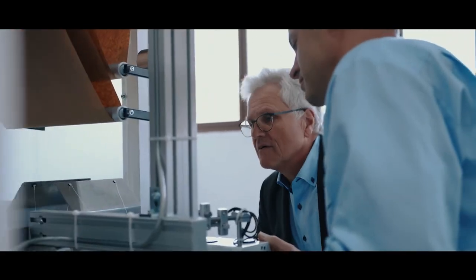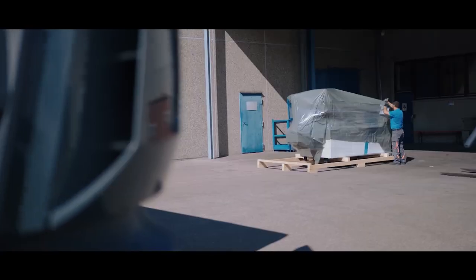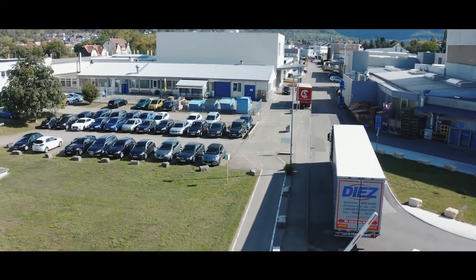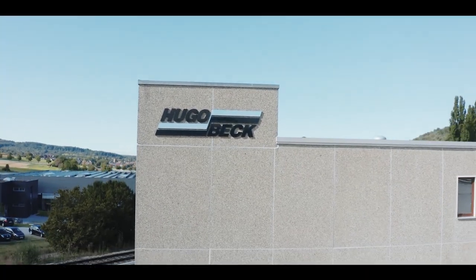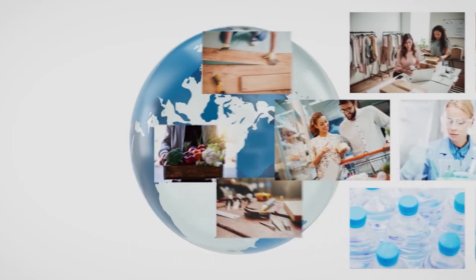The entire Hugo Beck team evolves further every day, dealing with new packaging trends and discovering innovative solutions for the packaging of the future. We package your world around the globe.